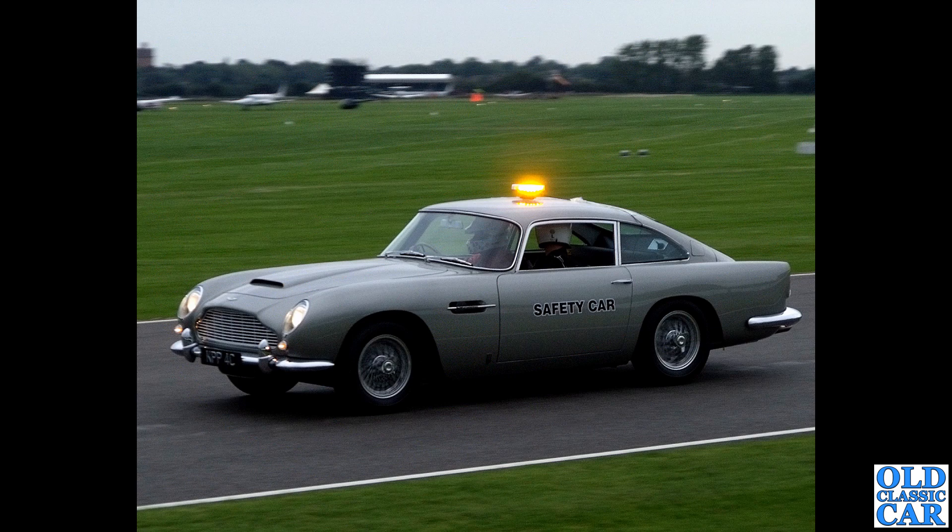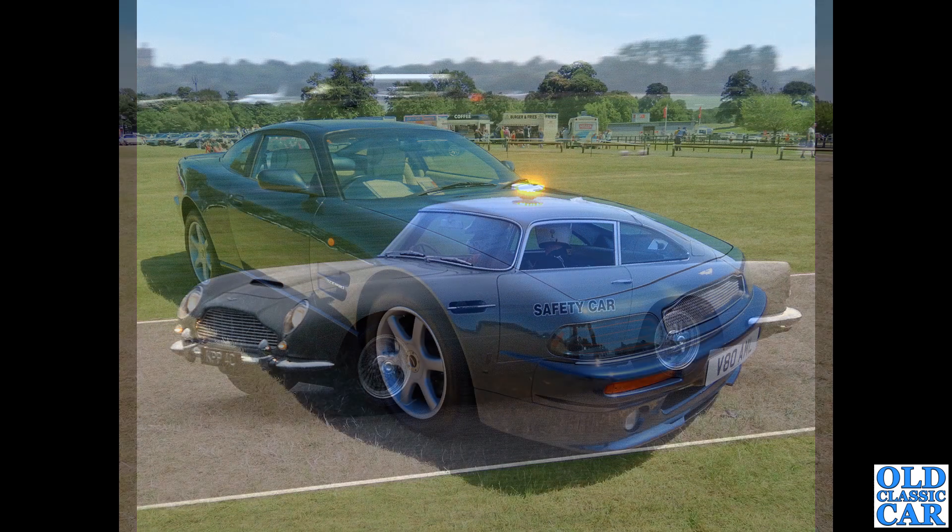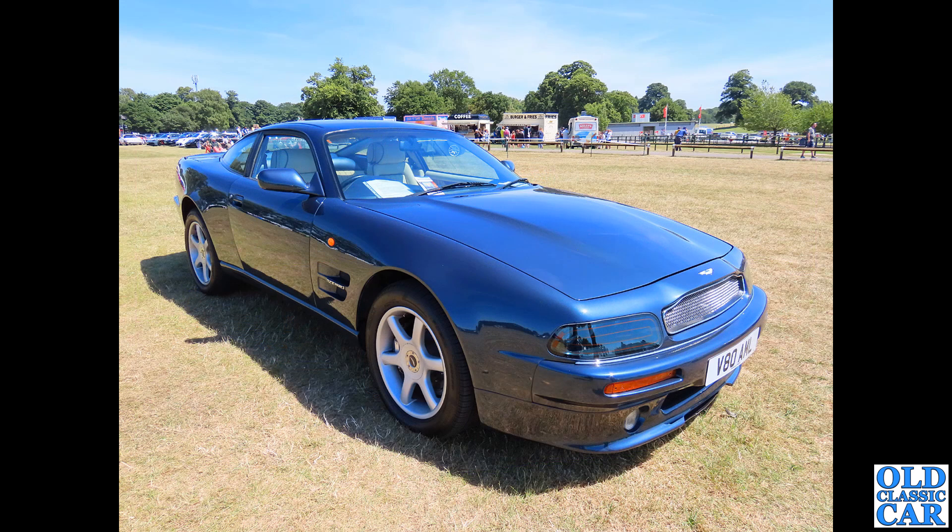The safety car for many of the races at Goodwood was this DB5 built to 4.2-litre Vantage spec, registration KPP 4C, dating it to 1965.